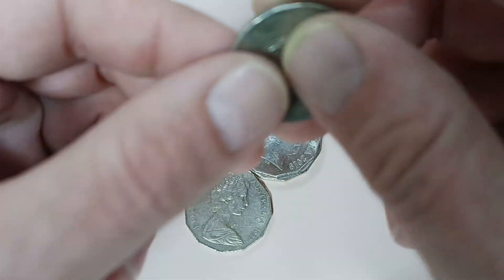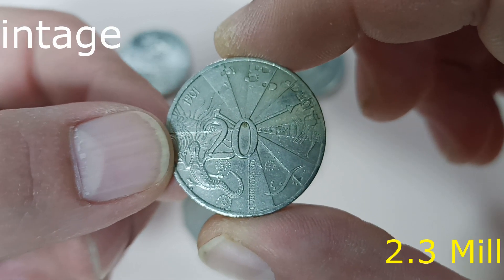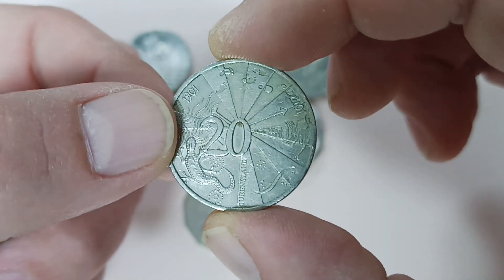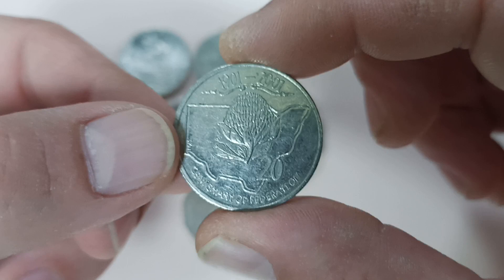Then this is the 2001 Centenary of Federation Queensland coin — very hard to find for some reason. Very nice coin. This one is also from the Centenary of Federation 2001, and this is from New South Wales.